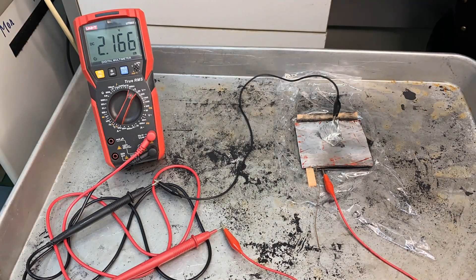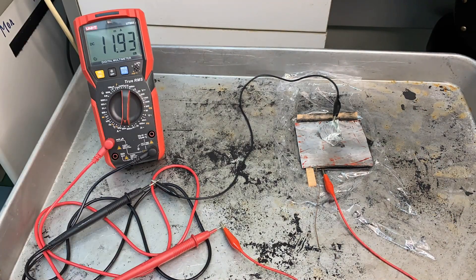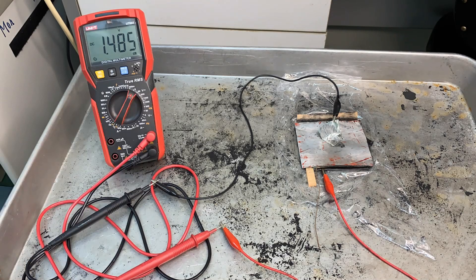Hi everybody, this is Douglas. How's it going? Hope you guys are doing well. Welcome back. This time I will show you how to enhance the overall efficiency and safety of your DIY battery.